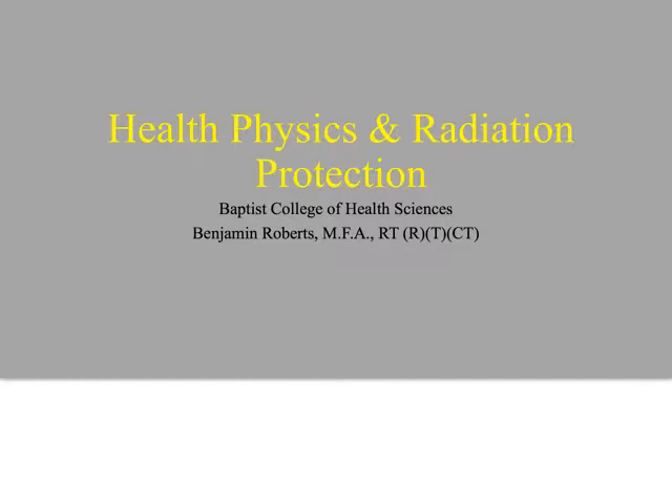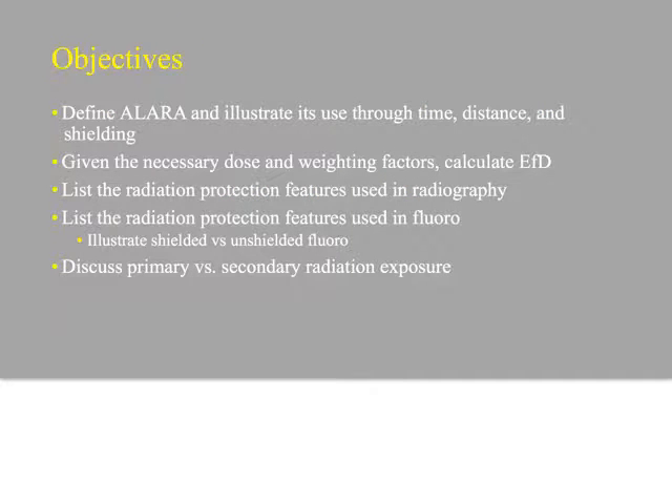Let's talk about health physics and radiation protection. Here are the objectives: we need to define ALARA and illustrate its use through time, distance, and shielding. We'll talk about how to calculate EFD with a necessary dosage, and we'll do an activity related to that. We'll list radiation protection features used in radiography as well as fluoroscopy, and then we'll talk about primary versus secondary radiation exposure.